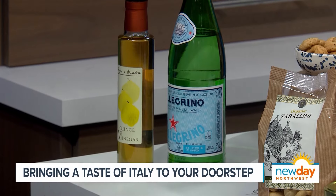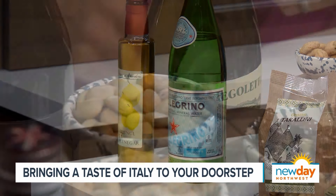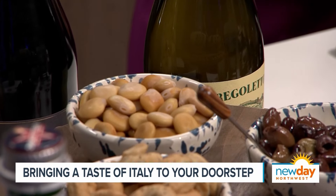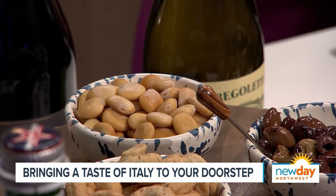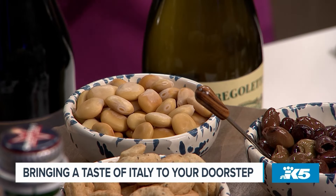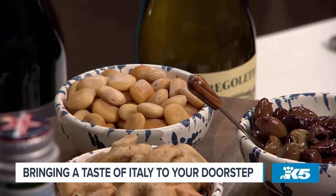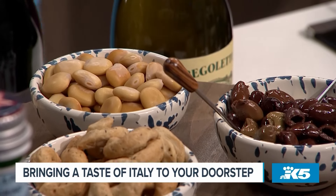These are all things that come in our boxes. These lupini beans — so this was something I had never heard of when I was in the US, but in Italy they're served all the time. They're a super high-protein pickled bean, and they're a little spicy. These are marinated in Calabrian peppers, so a perfect way to start. They get you in the back of the throat a little.